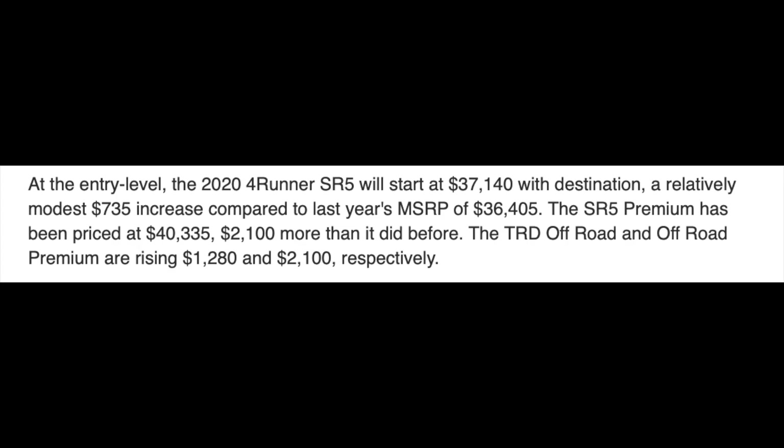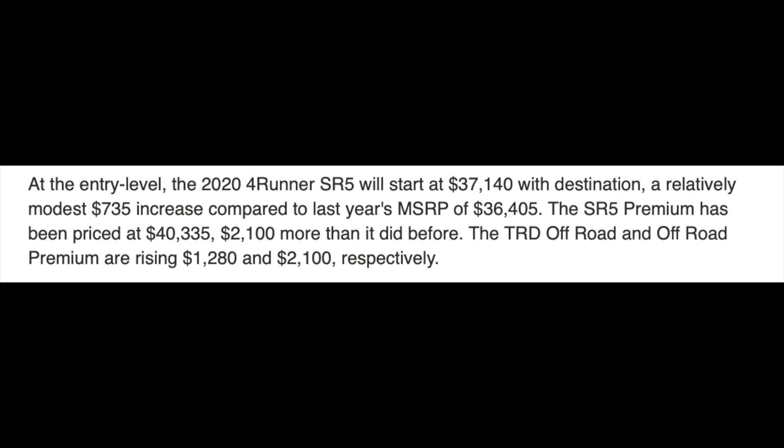Seven hundred and thirty dollars is a lot, but each year they kind of raise it three, four, five hundred dollars, so about seven hundred isn't horrible — it's still a lot. When you get to the SR5 Premium, it is raising two thousand one hundred dollars from 2019's base MSRP. The reason is probably remote start and keyless entry, as those are really the only other updates that trim has over the regular base SR5.